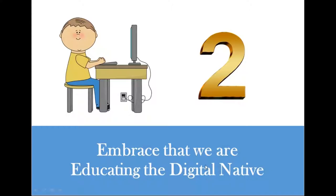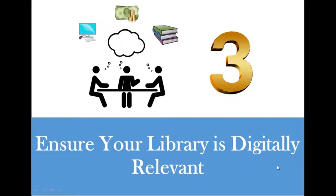As we reimagine the role of the library in creating learning opportunities, how can we make libraries digitally relevant? Acknowledging that we are educating technologically adept students, it only makes sense to ensure your library is digitally relevant. This means having Wi-Fi available — that's a given — and providing electronic resources that can strengthen student learning outside of school hours through educational databases, videos, podcasts, ebooks, and audiobooks.